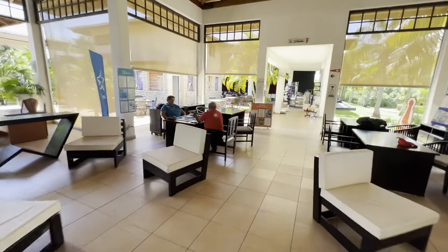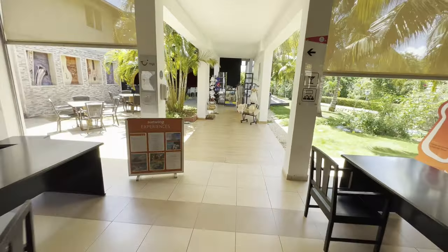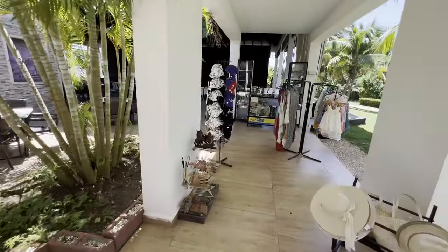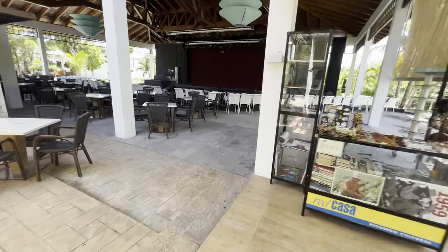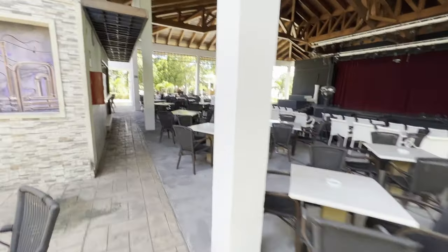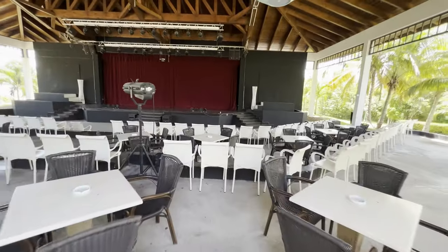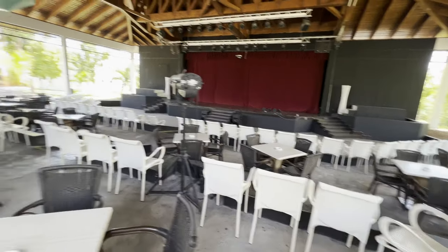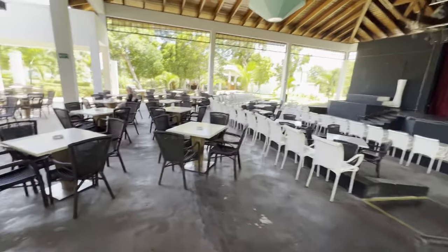There's a travel agent section here where you can book your excursions and find out when you're going to be picked up for your return flight. There's also a gift shop, and the entertainment section is at the front of the resort, which is a little unusual. Looks like a pretty nice stage set up here, with lots of seating — you can sit back and chat or get up front to get a better look at the show.